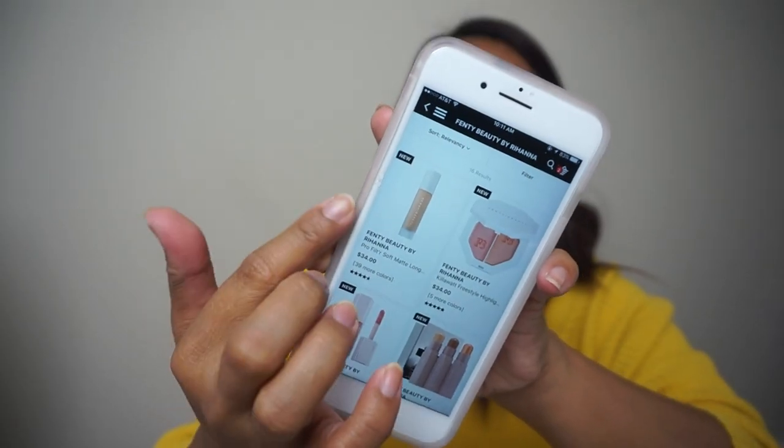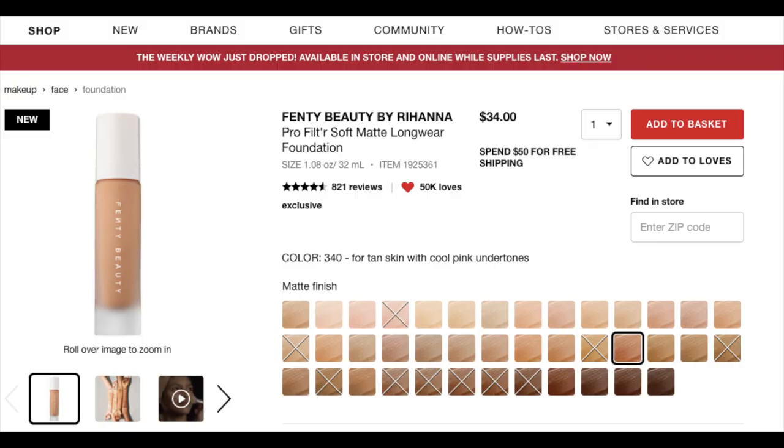The first product is the Fenty Beauty Pro Filter Foundation. The shade range is amazing — she has 40 shades, accommodating very light to very dark skin, and that's something high-end brands don't always do. Two thumbs up. This foundation costs $34, or about ₱1,950 at Sephora PH — almost the same price with just a small difference. Another great thing is that Fenty Beauty launched at the same time, on the same date, in many countries — two more thumbs up for global availability.